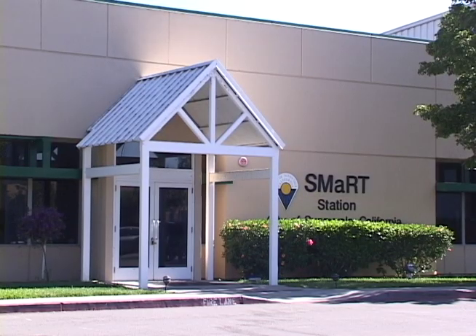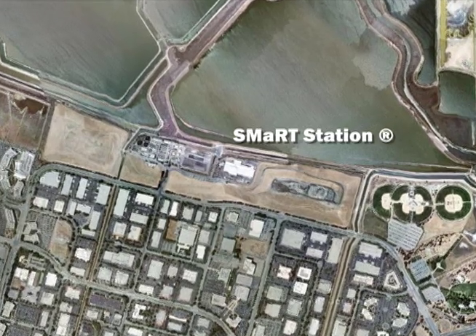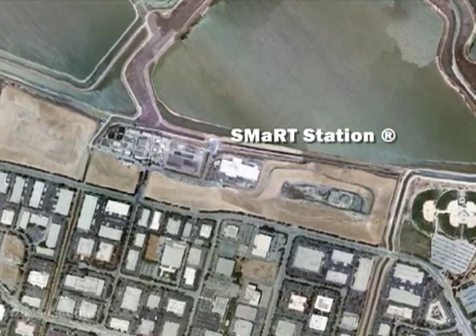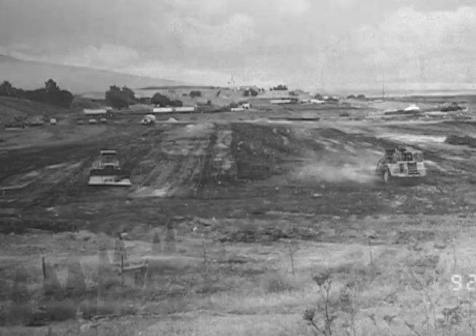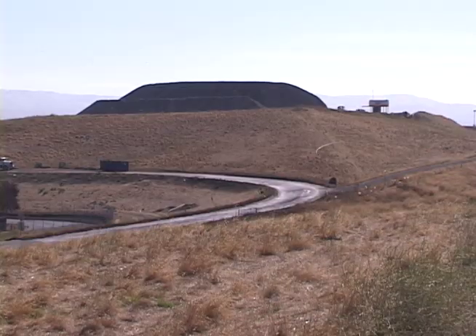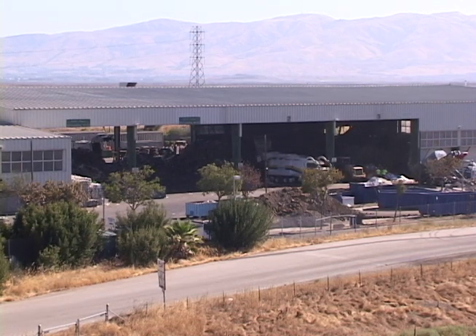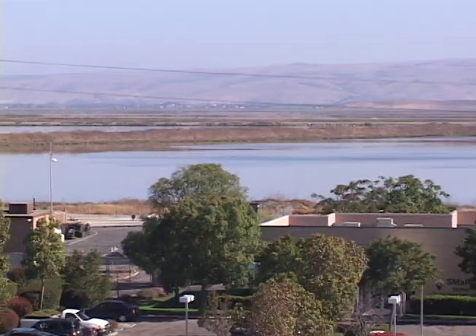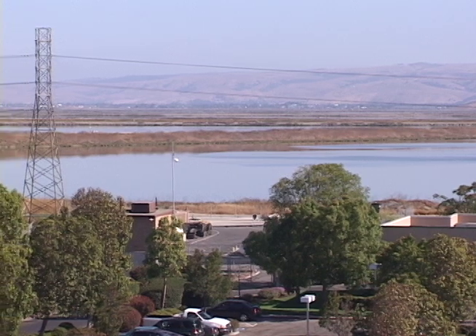The Smart Station in its current form has been in operation since 1993, but this site has been a destination for Sunnyvale's refuse for almost 90 years. In the 1920s and 30s, piles of garbage were gathered and burned, but for more than 50 years the site was used as a landfill. Today, trash and recyclables arrive here only to be transferred away to other final destinations, but this land at the edge of the San Francisco Bay has long been dedicated to the increasingly sophisticated handling of garbage.